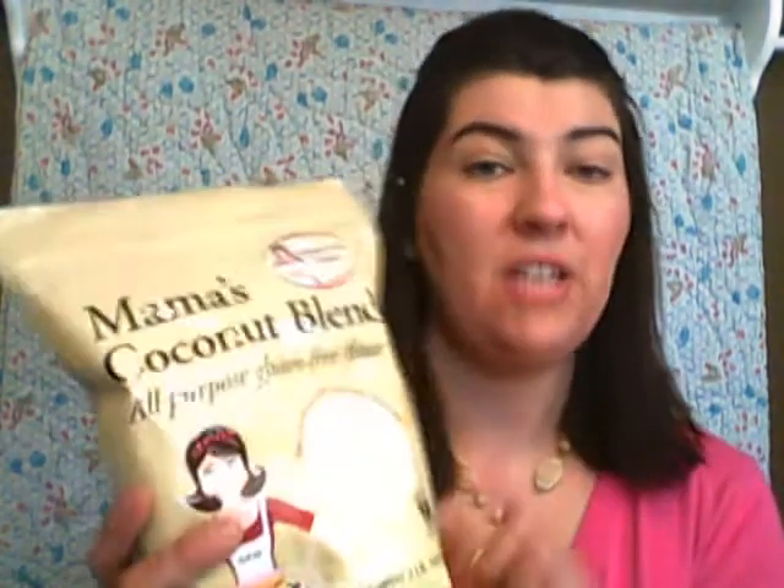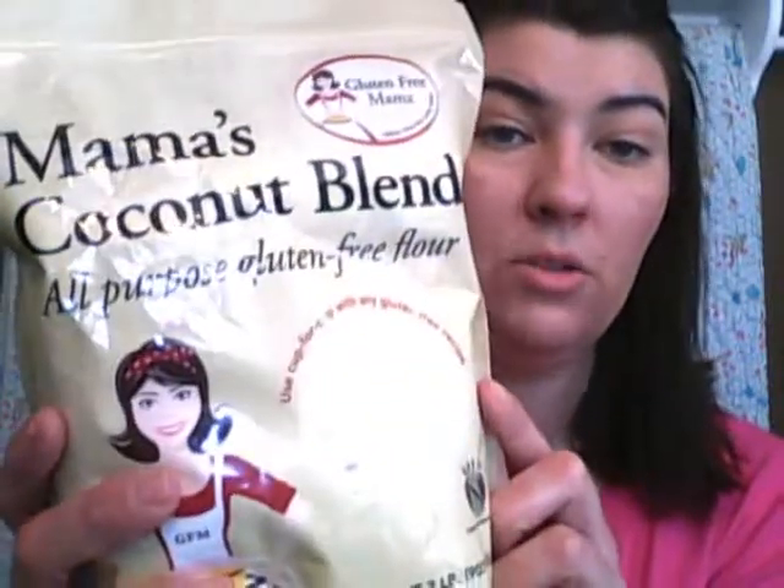If you watch my third part of How I Became Gluten Free, you'll notice that I talk about recipes where cookbooks mention you need different quantities of certain flours. As a busy mom, I really don't have time for that — I like my all-purpose flours. I ordered two flours. The first is Mama's Coconut Blend, an all-purpose gluten-free flour. I like coconut flour for recipes on the sweeter side, like cookies, bars, cakes, and sweet muffins.